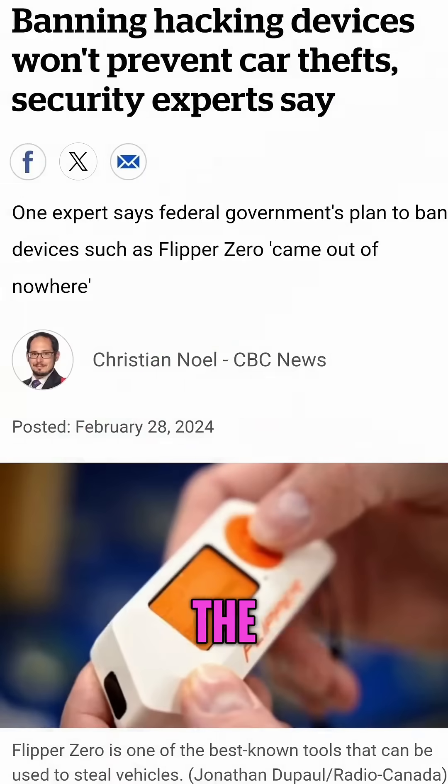Can you hack a car with a Flipper Zero? The government of Canada seemed to think so. The real answer is it depends on the car, but most likely not. Let me show you what I mean.